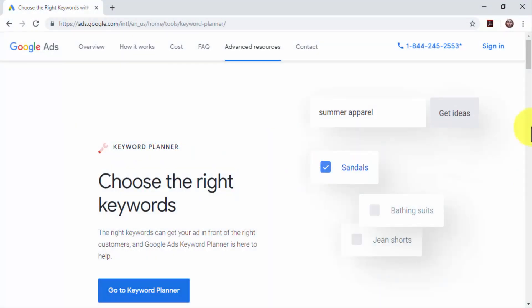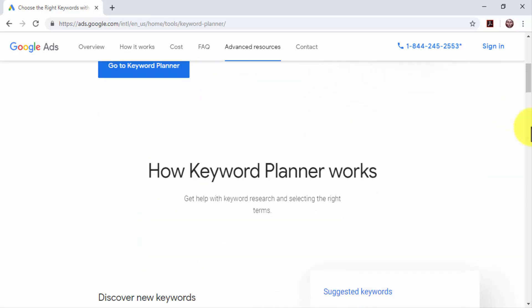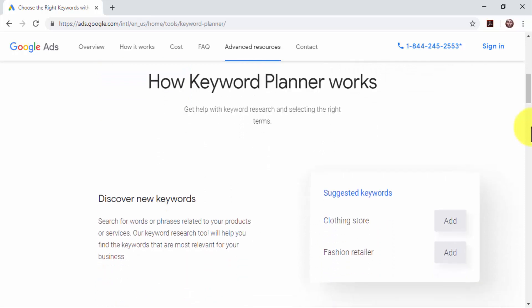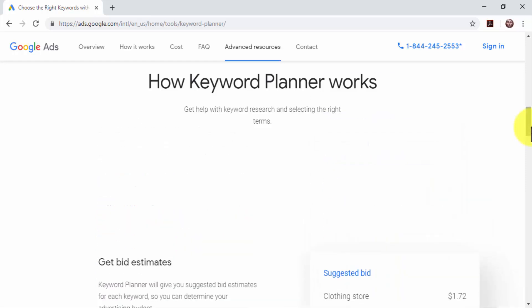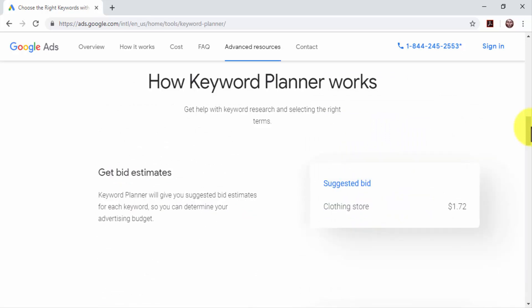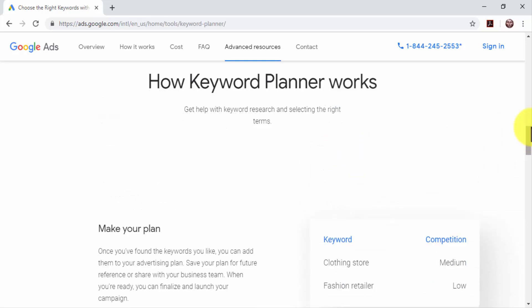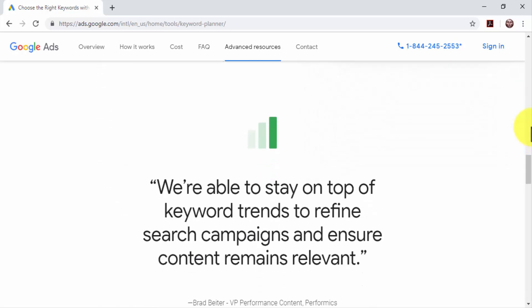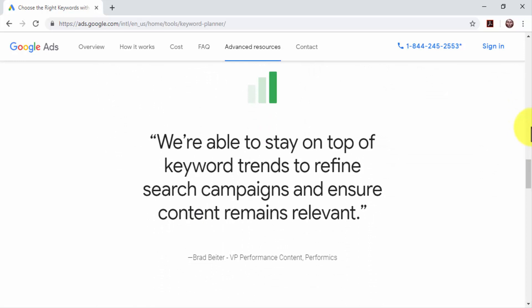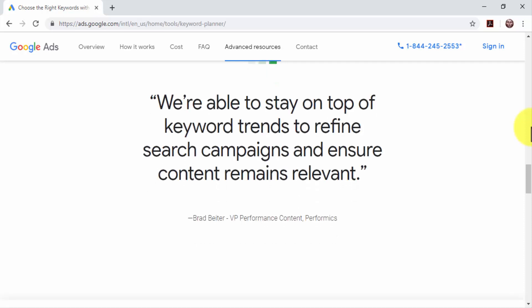First, you have to define your base niche keywords — the keywords that define your target niche, segment, or product. For example, if your target niche is the diabetes care industry, your base niche keyword should be 'diabetes care.' Most marketers do keyword research directly on Google, but that takes a lot of time. You then have to measure traffic with an analytics tool. We recommend using the Google Keyword Planner for quicker and better results. The Keyword Planner is an online tool offered by Google that provides search statistics to help you make the right decisions.